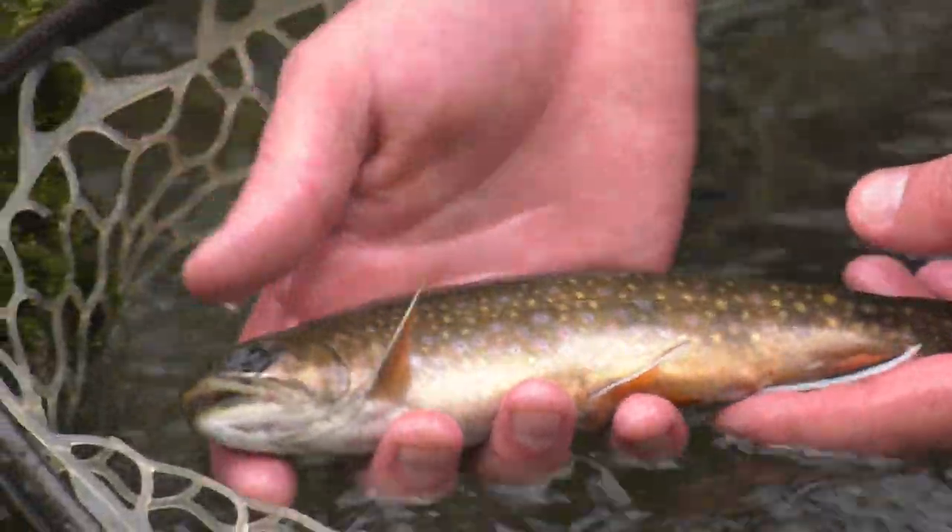Brook trout are really an indicator of clean water and pristine habitat — they're truly a sentinel species. They're oftentimes referred to as the canary in the coal mine, and brook trout will be the first to go if pollution or habitat degradation impacts a stream negatively.